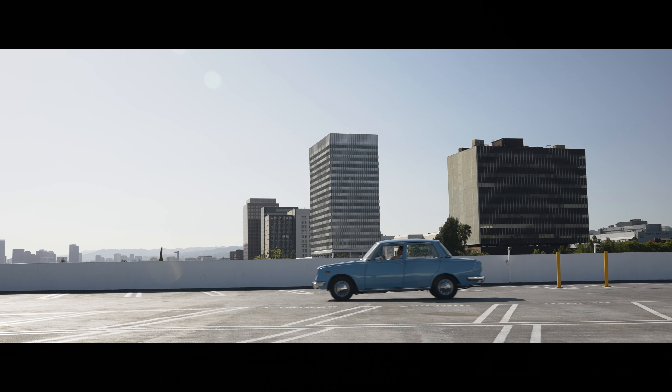Maybe someday I hope this will end up in a museum for people to enjoy the car.